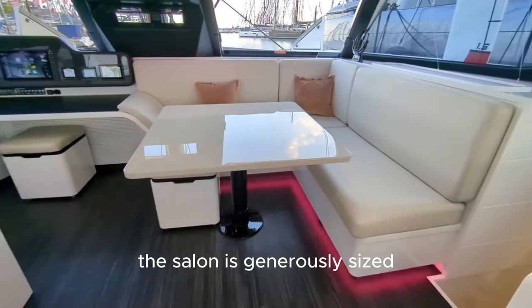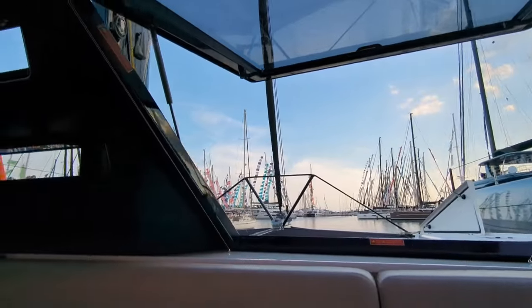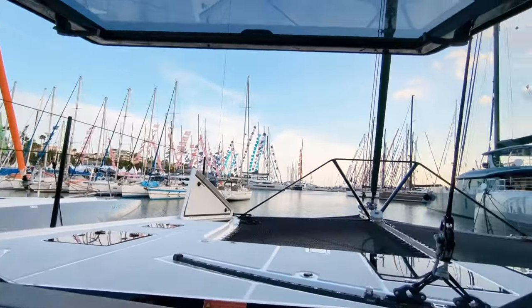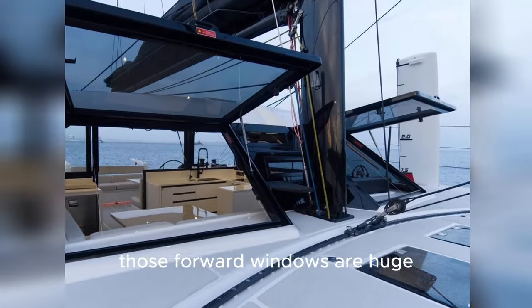The salon is generously sized, being 17.4m² or 187 sq ft. You get a good idea of the ventilation and finish on this boat from this shot. Those forward windows are huge.